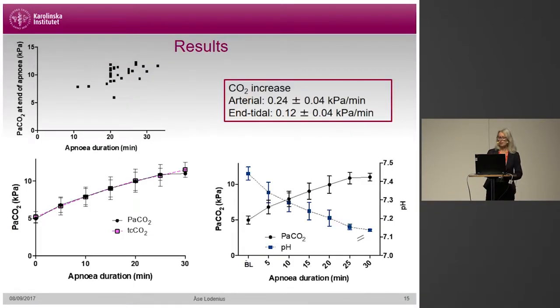As for the rise of carbon dioxide, the arterial increase was 0.24 kPa per minute, which is lower than in traditionally cited studies. We also measured end-tidal carbon dioxide before at spontaneous breathing and at the end of apnea on the first breath taken, and found the increase to be 0.12 kPa per minute. The top left graph shows the arterial carbon dioxide level at end of apnea for each individual. The bottom left graph shows that transcutaneous and arterial carbon dioxide correlated very well, with no difference between the two. The bottom right graph shows the correlation of carbon dioxide and pH over time during apnea.